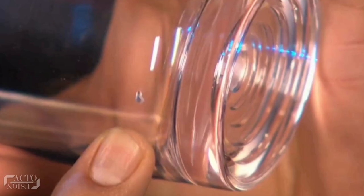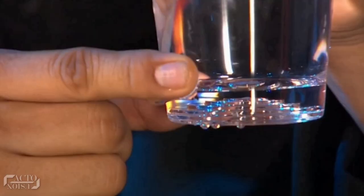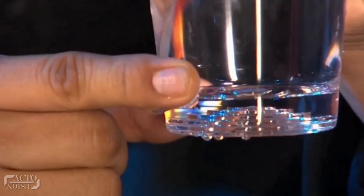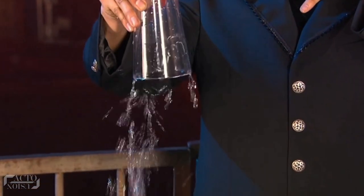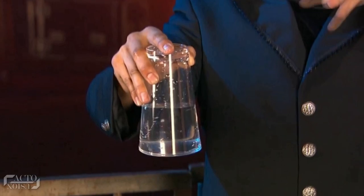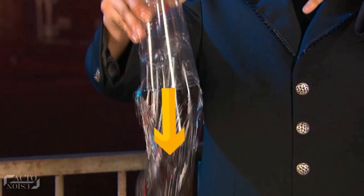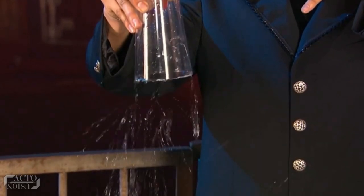To break the suction and spill out the water whenever the magician wants, here's the trick: there is a small hole drilled at the bottom of the glass which he had covered with his finger for most of the trick. When he slowly removes his finger from the small hole, it breaks the suction inside the glass, and the sudden increase in air pressure pushes the lid — and finally the water spills out.